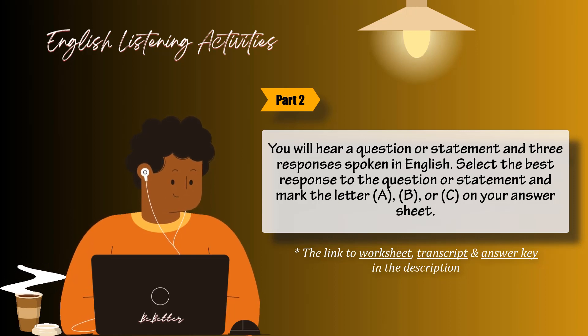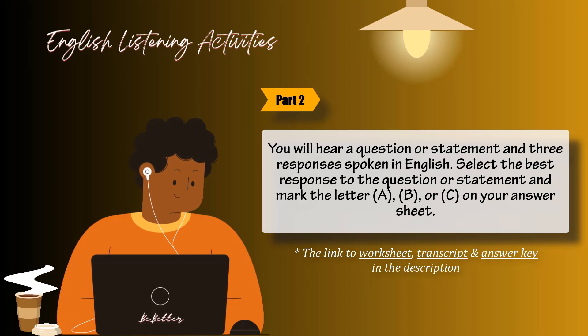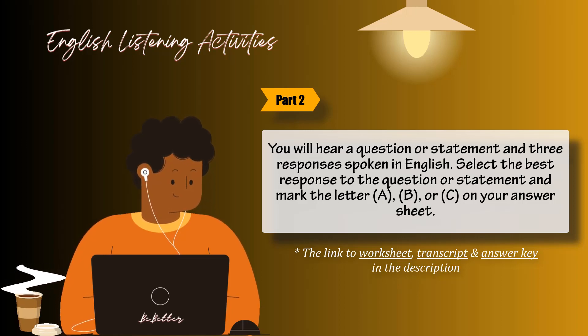Now let us begin with question number 11. Number 11: Why did you get back from your trip so early? A: Because the meeting got cancelled. B: Next Friday at the earliest. C: I'll be taking the train.